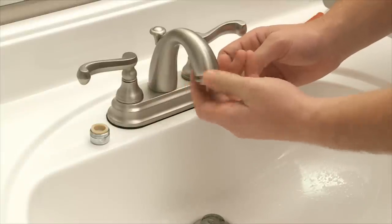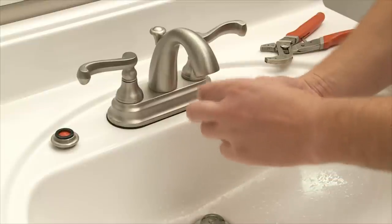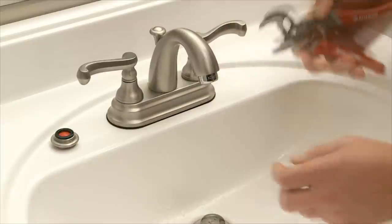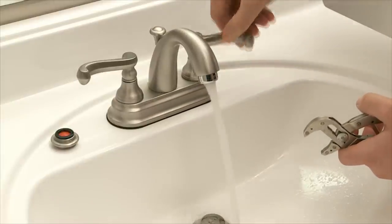Once you have your new aerator, simply unscrew the old one with your hands or a pair of pliers, check the alignment of the washers, and screw the new aerator in. Check for proper installation by looking for small drips and leaks under the faucet for 2 minutes. If you see one, try adjusting the washers for a more secure fit.